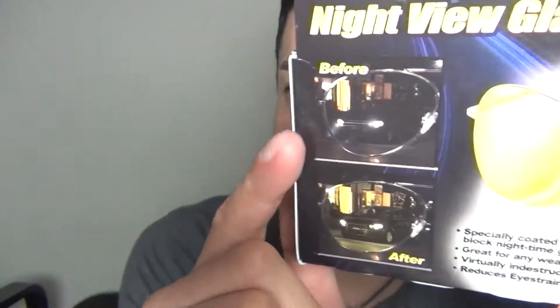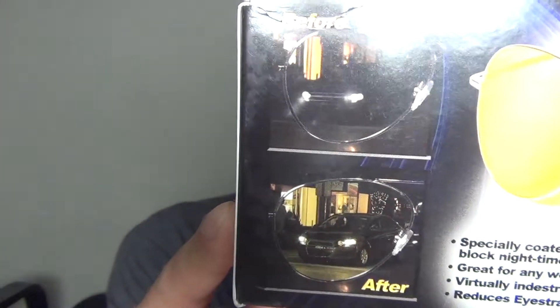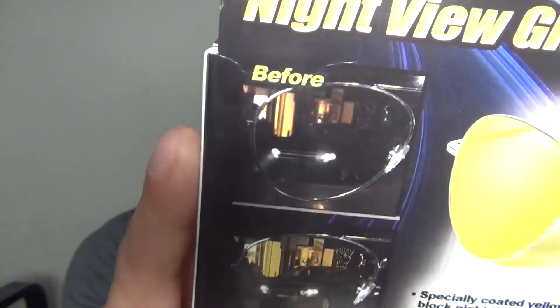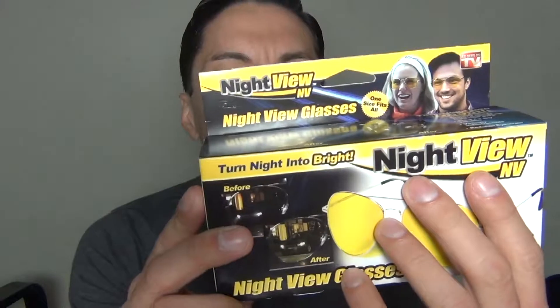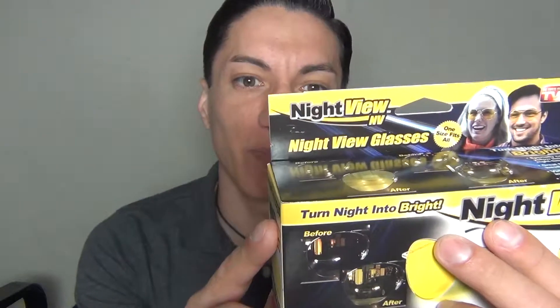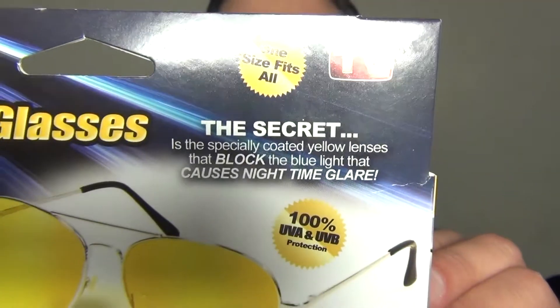It has a picture on the back that shows you a before and after — if you're looking at a car with the headlights on, how it would look with normal glasses versus with these. This one is brighter and this one is darker. They're yellow-coated, so that might have something to do with making things brighter. The back says the secret is the specially coated yellow lenses that block blue light causing nighttime glare — 'turn night into bright,' supposedly.